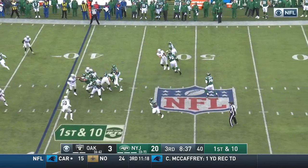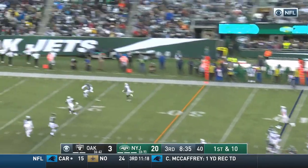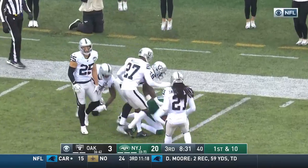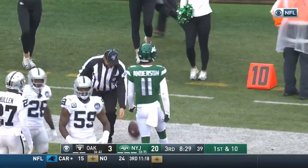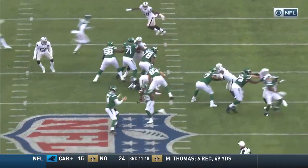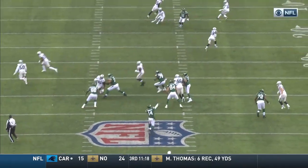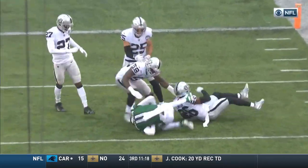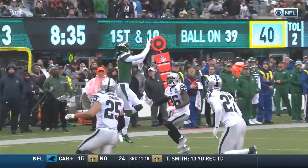Without any definitive proof, the Jets try a flea flicker. Reverses all over the place, and the catch is made by Anderson. What a grab by Robbie Anderson. They run a reverse, flea flicker — Anderson lined up on the left, ran a drag route all the way to the right, then a shoot up the right sideline.